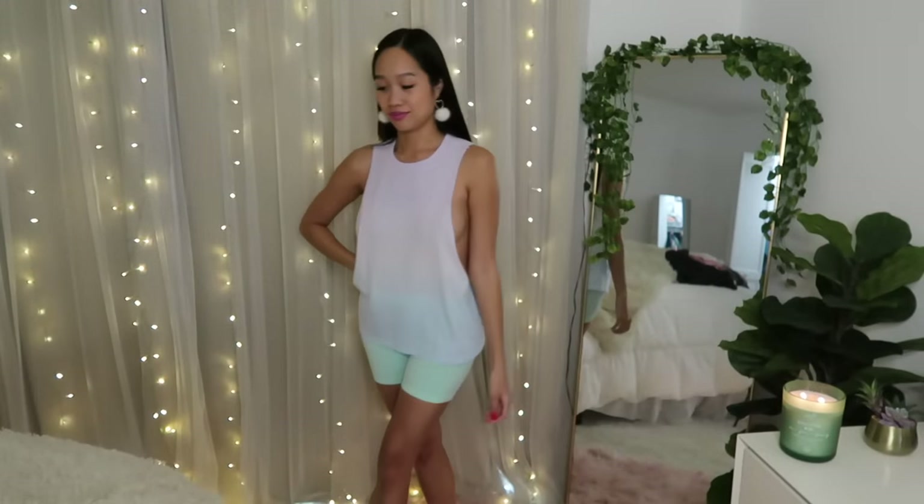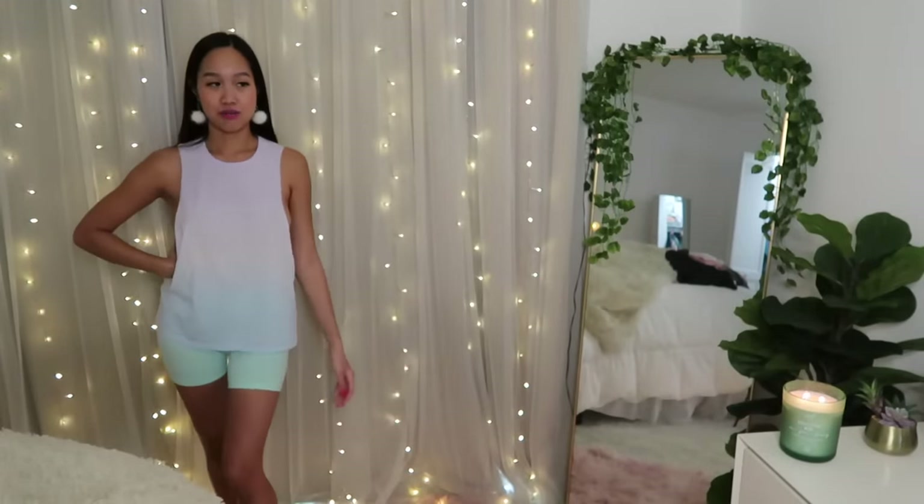What do you think? I'm also wearing some cute fluffy earrings with hearts at the top — they kind of look like cotton balls — and I'm just wearing my pink slippers that I always wear.